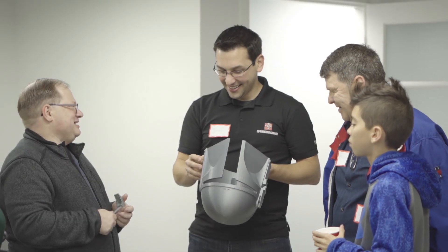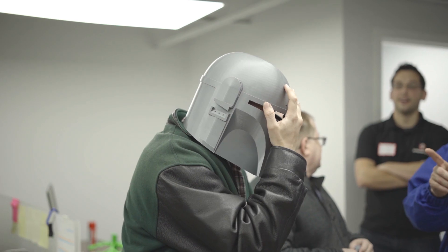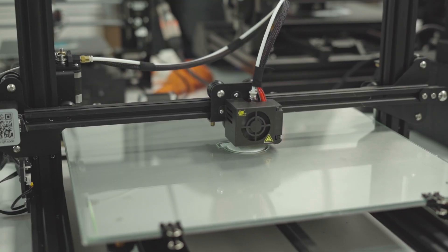Meeting some of these guys that I haven't seen in a couple of months — after we've helped them through their initial learning curve of 3D printing — and seeing them be productive and bring in some pretty fantastic prints is a really rewarding experience for us here. It's always nice to see the fruits of their labor and artistry as well.